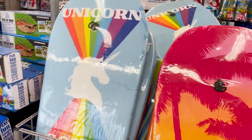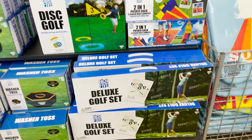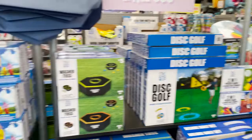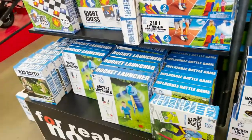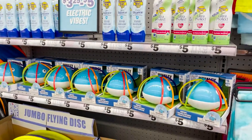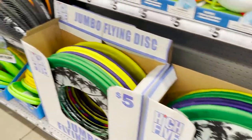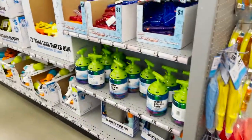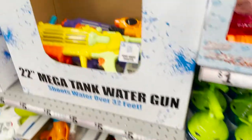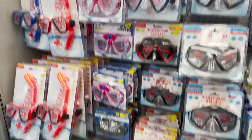Boogie boards are really cheap here because they're like $40 to $100 online. Here are some more yard games: washer toss, golf disc, potato sack races, checkers. They have some sunscreen and a little sprinkler — super cute, I'm going to grab that too. They also have jumbo flying discs, water guns, water balloons, and then pool goggles and snorkel gear.